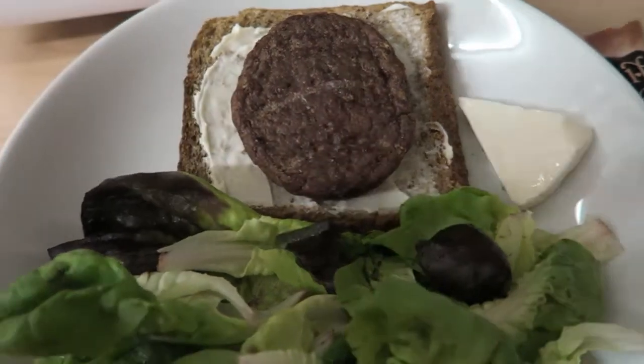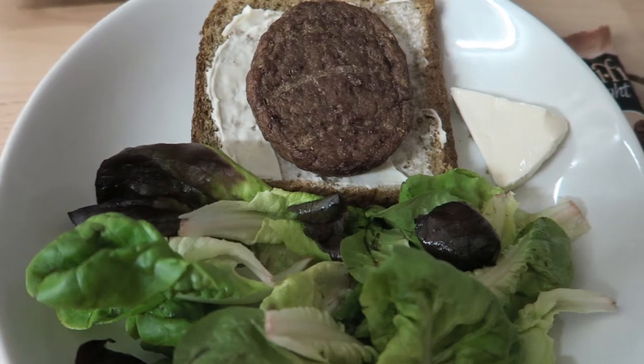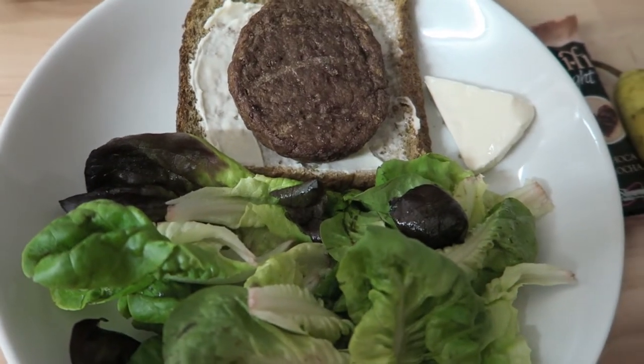Anyway, I shall catch you all tomorrow. Hope you're having a fantastic day — and it's Friday tomorrow! Bye!